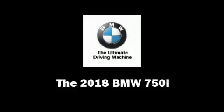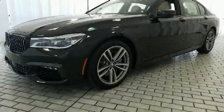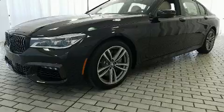Come test drive this 2018 BMW 750i. This four-door sedan provides a satisfying ride for all passengers.